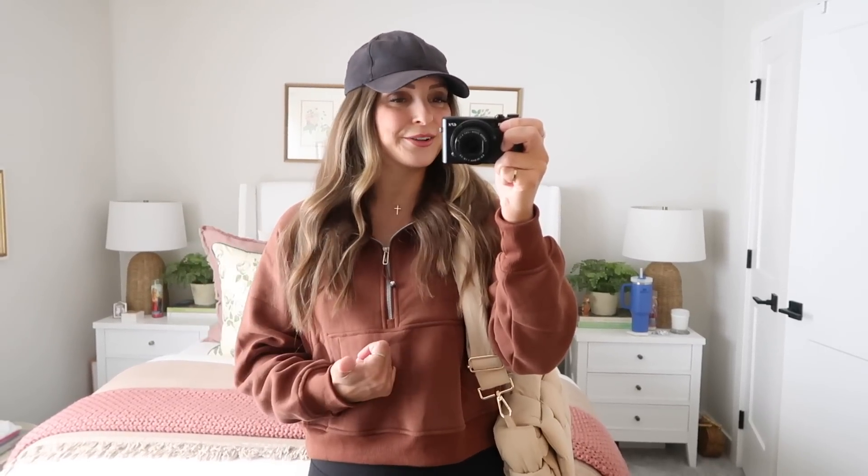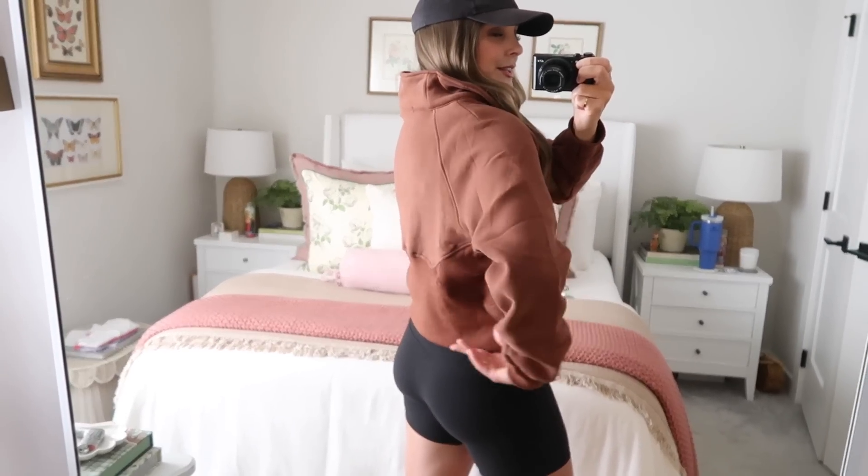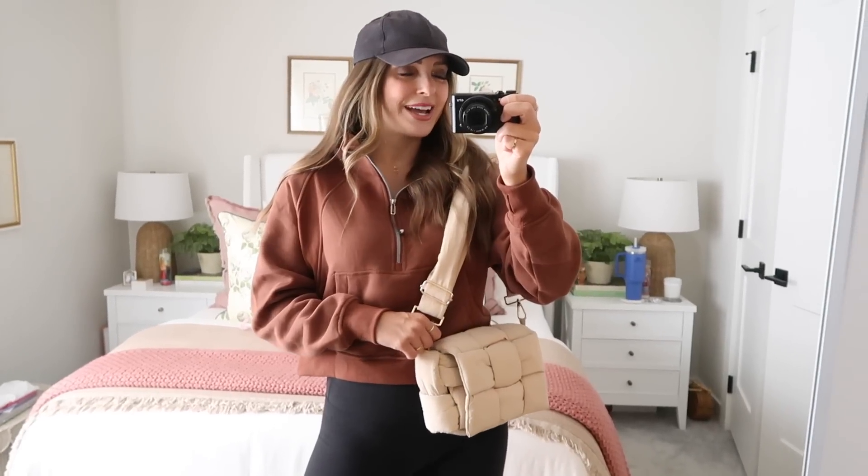I wanted to try on this quarter zip for y'all — it is so cute and was a bestseller on my Instagram. It was another Prime Day purchase and it's great right now to throw on with bike shorts, and heading into fall it's so cute with leggings, boots, and a puffer vest layered over it. It comes in a bunch of cute colors — I've got to order the hot pink and lavender. I have the size medium for a slightly oversized fit, and I love the big collar and cute back detailing. It pairs perfectly with the crossbody bag.